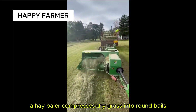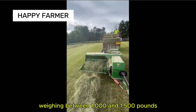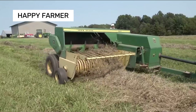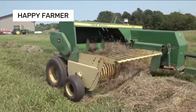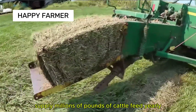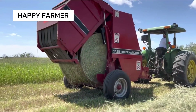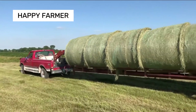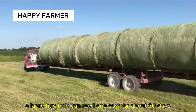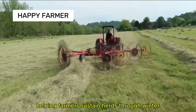A hay baler compresses dry grass into round bales weighing between 1,000 and 1,500 pounds. Nebraska and Texas, the top hay producers, supply millions of pounds of cattle feed yearly. A large hay bale can feed one cow for about 30 days, helping farmers sustain herds through winter.